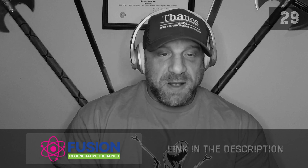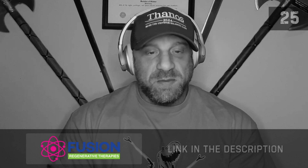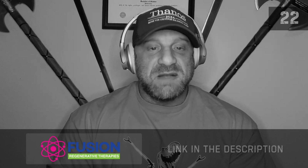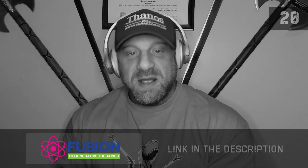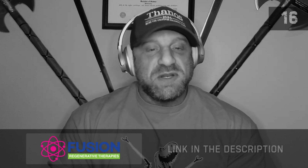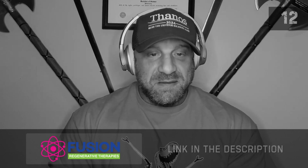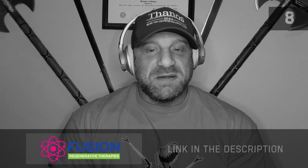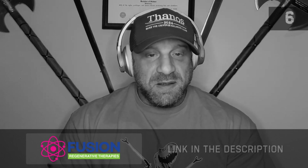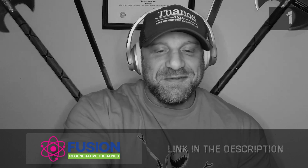I'd like to thank our sponsor, Fusion Regenerative Therapies, where I am the director of human performance. This is the practice in which I practice medicine. I will be able to order you blood work, read your blood work, and help you with therapy as needed based upon the results. Please click the link to get a consult with me and I can help you optimize your performance.